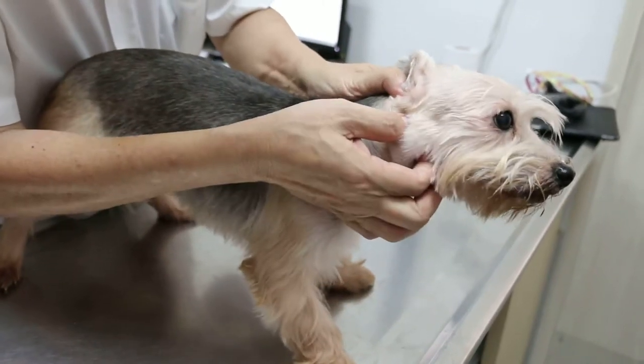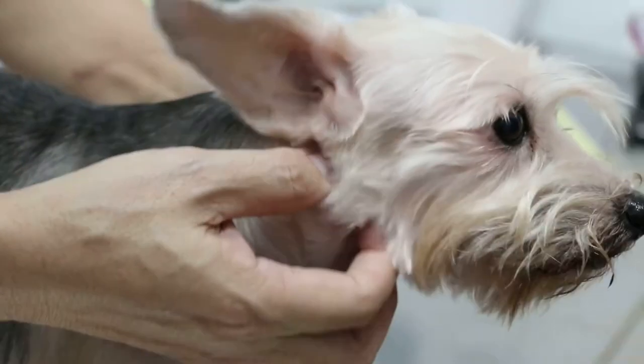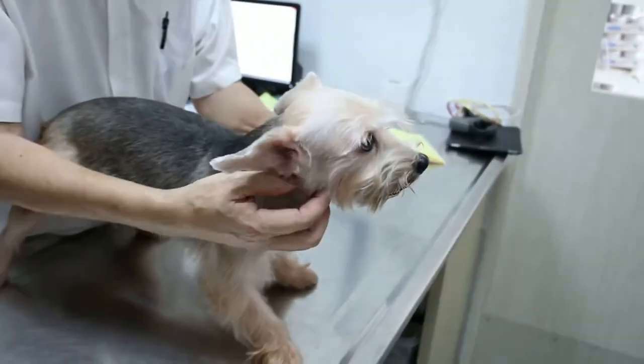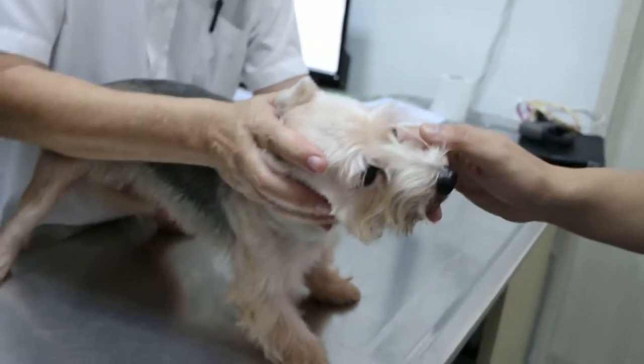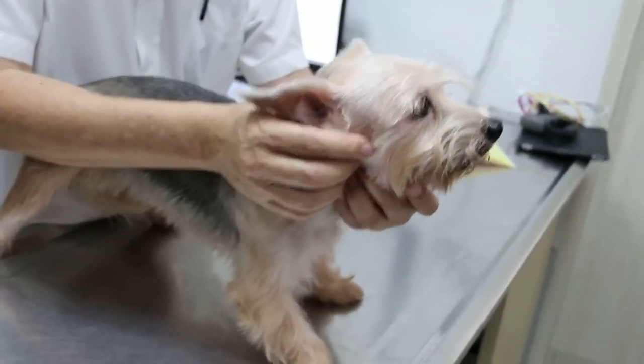Let me just check whether the gland is enlarged. This one — the gland is enlarged, you can feel it there. The bacteria entering the submandibular lymph nodes — on this side. It's normally from the bacteria from the teeth.